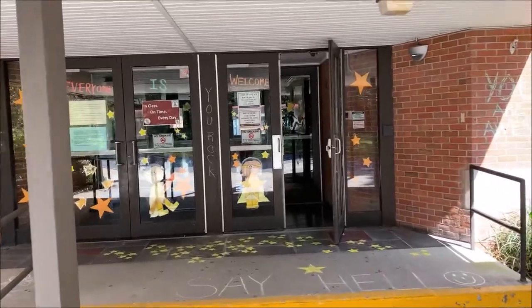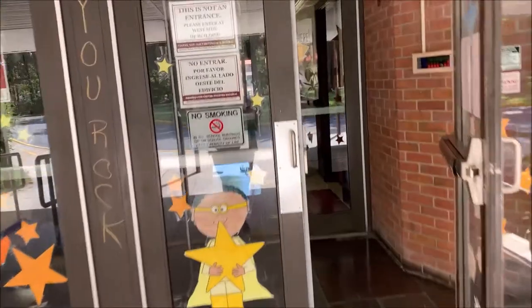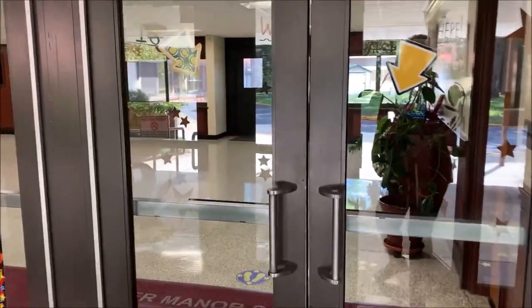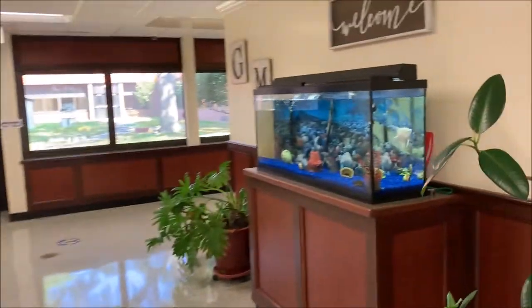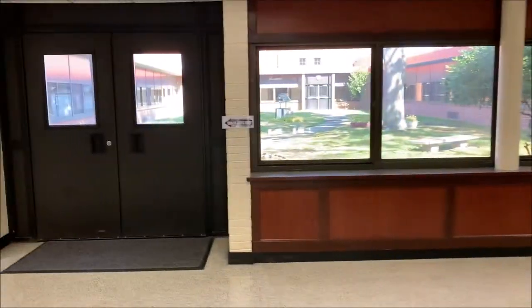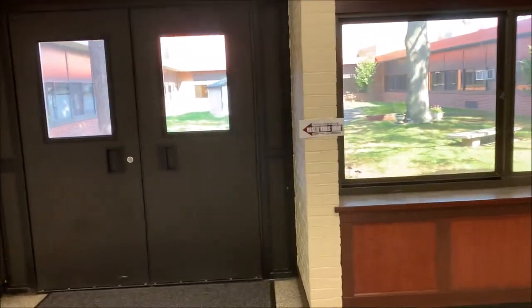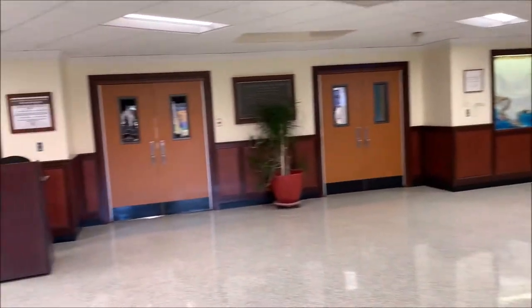This is the main entrance for the children. It goes into our lobby, and some of the children coming off the bus will actually come into the school this way. This is our main lobby. You can see that we have a fish tank that the children love looking at each day. These are our beautiful courtyards — we have two beautiful courtyards in Gardner Manor. This is the rest of our lobby.